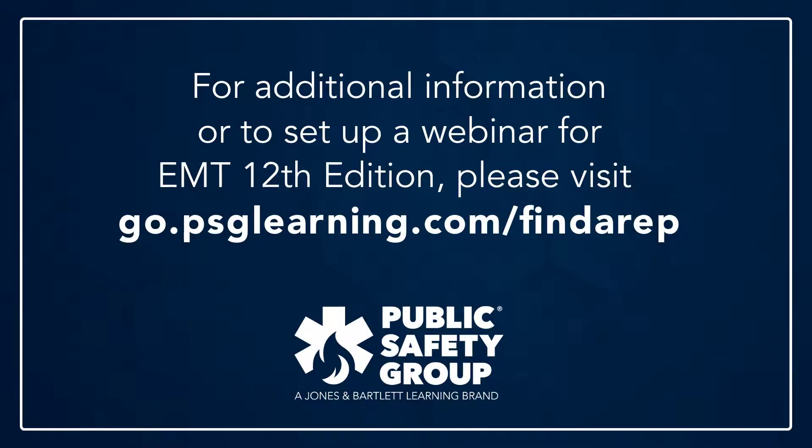For additional information or to set up a webinar for deeper exploration of Navigate Advantage Access for Emergency Care and Transportation of the Sick and Injured 12th Edition, please visit go.psglearning.com/find-a-rep.